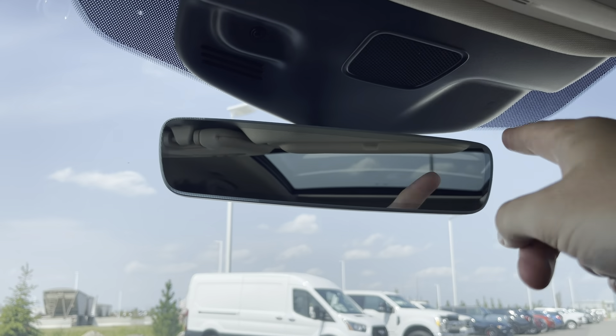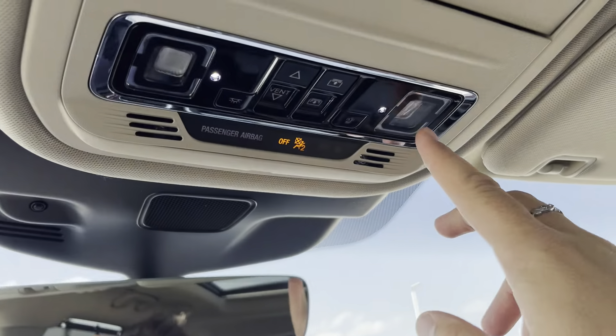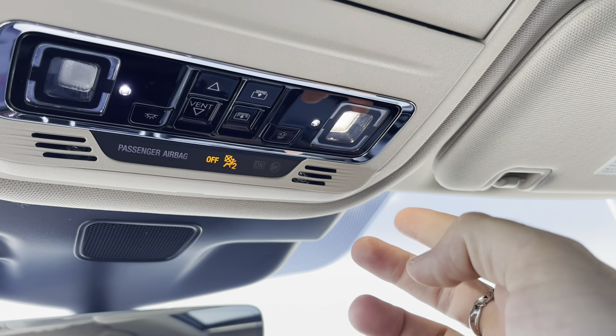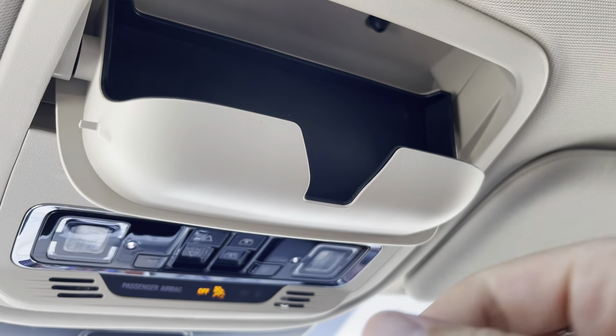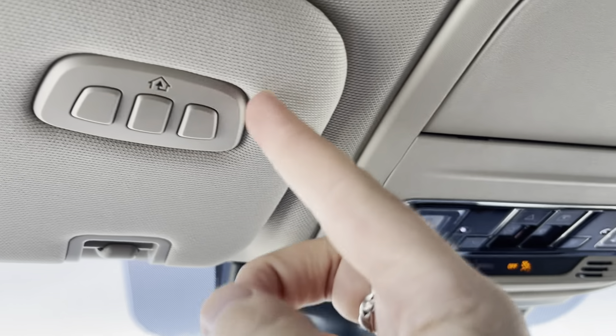Up top there's a frameless electrochromatic auto-dimming mirror. There are nice map lights with a beautiful LED look that are soft touch, a sunglasses holder for throwing your shades in, and garage door openers up top.